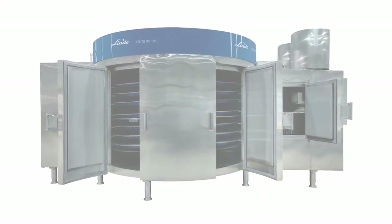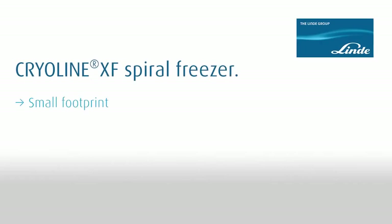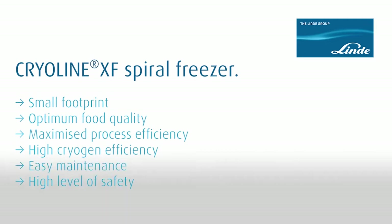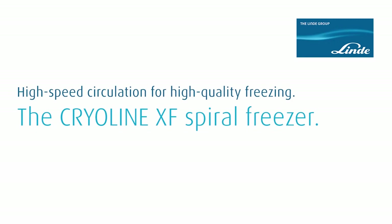Here are the benefits of the Cryoline XF in an overview. Make your production processes efficient, reliable, and safe with high-performance technology from Linde.